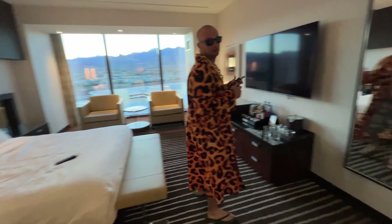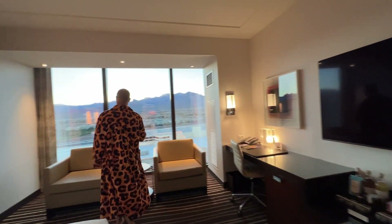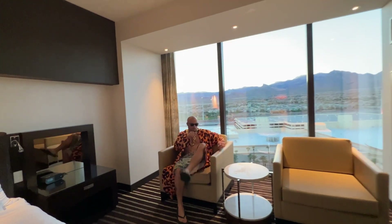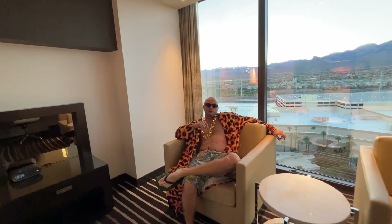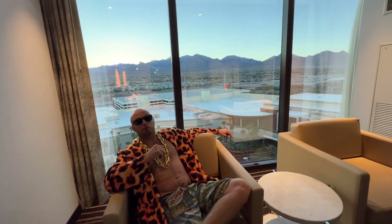Got the TV right here, where you lose all your money downstairs. Got this little sitting area with the beautiful mountains in the background — pretty sick. Little pool down here, well, huge pool actually.